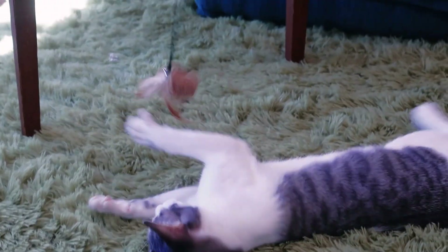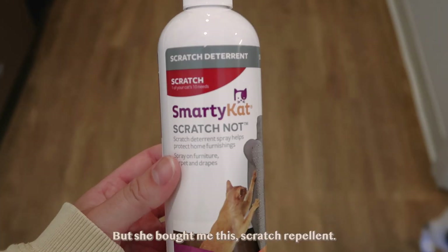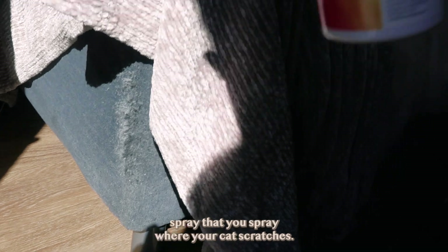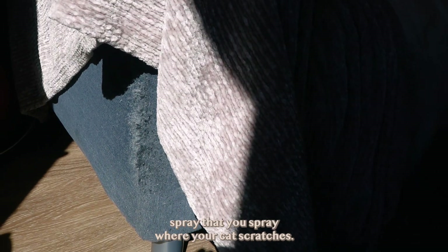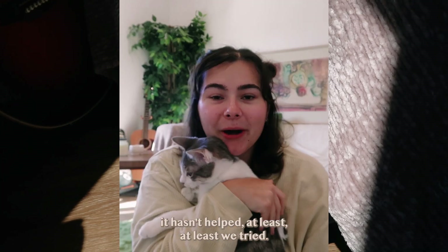I'm just realizing how many things my mom bought me — thank you. She bought me this anti-scratch spray that you spray where your cat scratches. It hasn't helped. At least we tried.